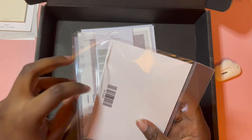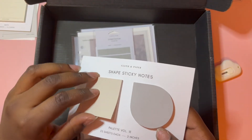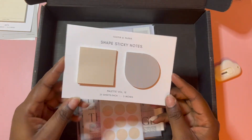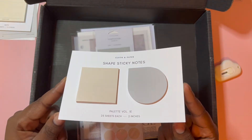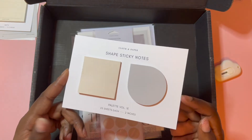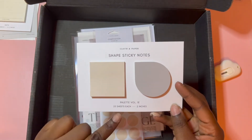Shape sticky notes! I don't think these are transparent, which is fine because all my other ones are transparent, so it's nice to have normal ones. I'll definitely be making a lot of use out of these — they're square and teardrop shaped, 25 sheets each.